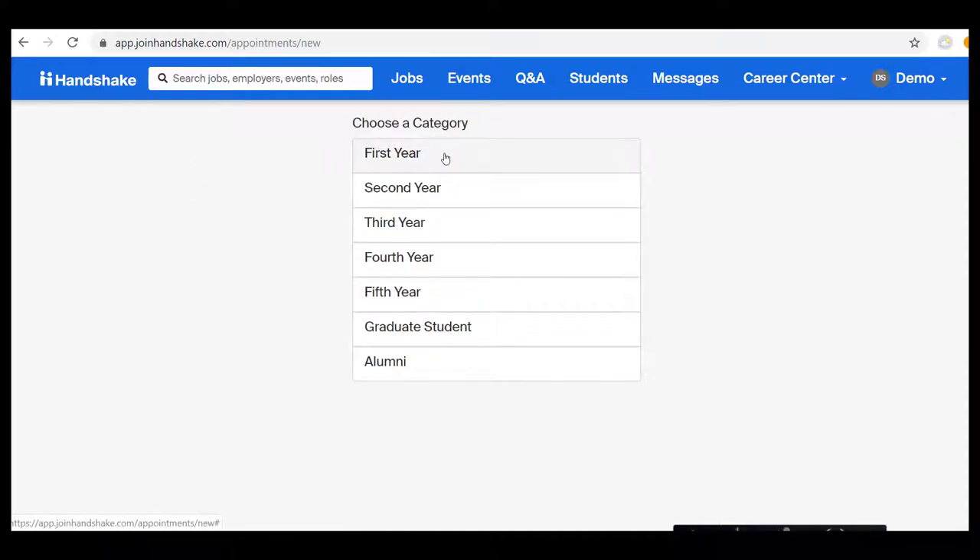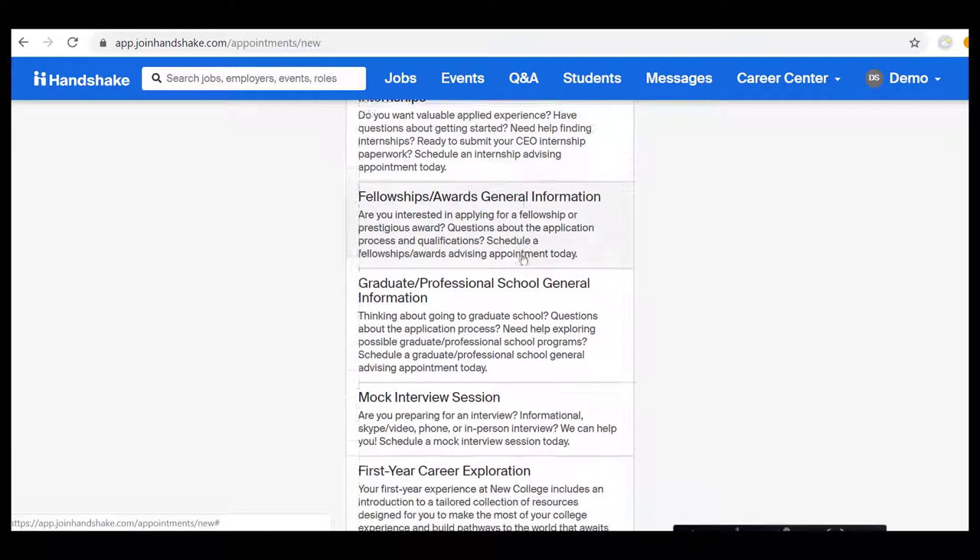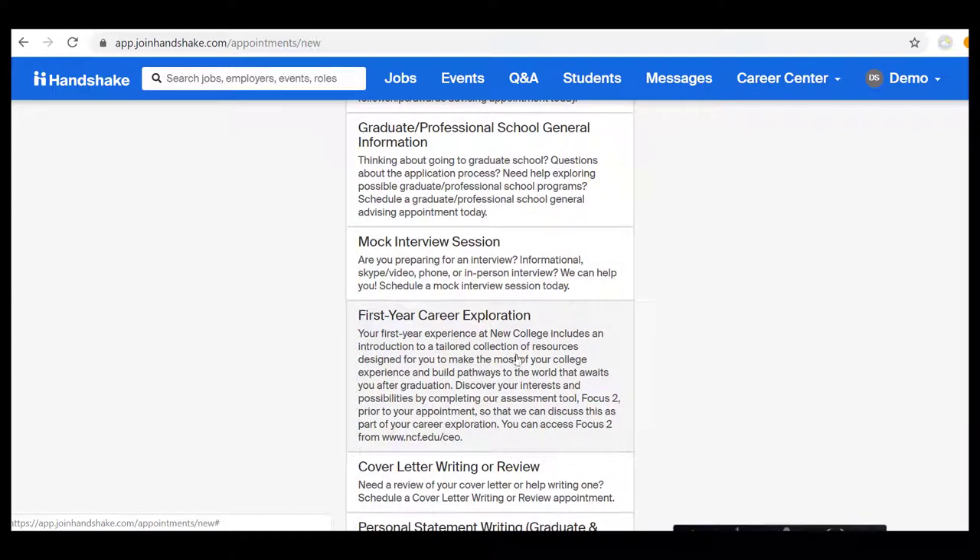From the Appointments menu, you want to schedule a new appointment, and then you want to select the category of First Year. As you scroll down, you will see a First Year Career Exploration. That's what you want to select.